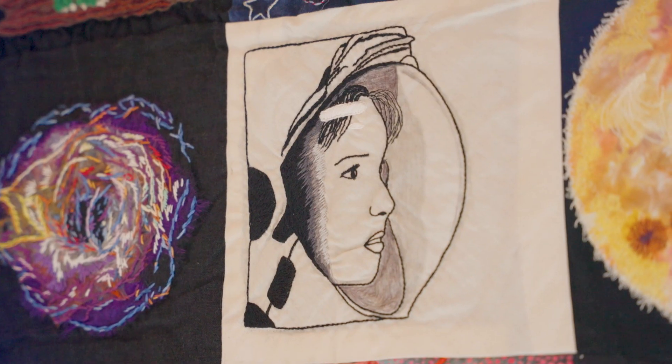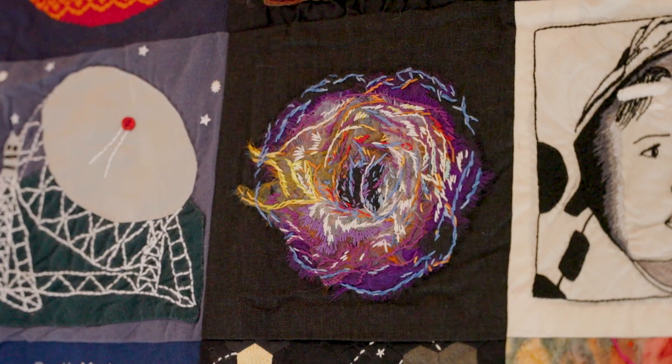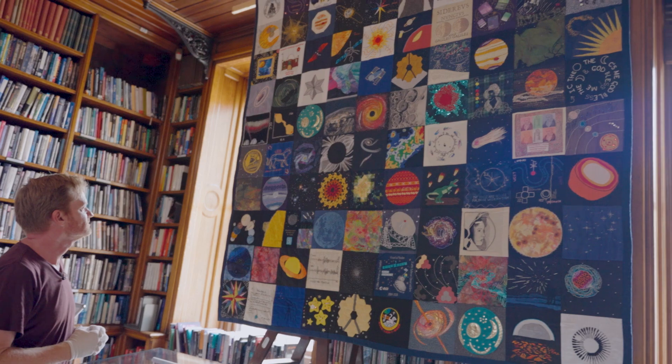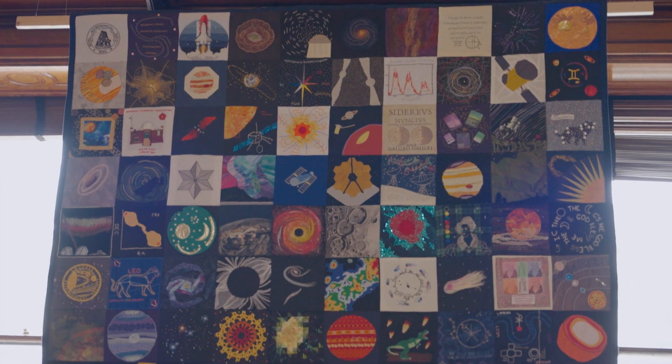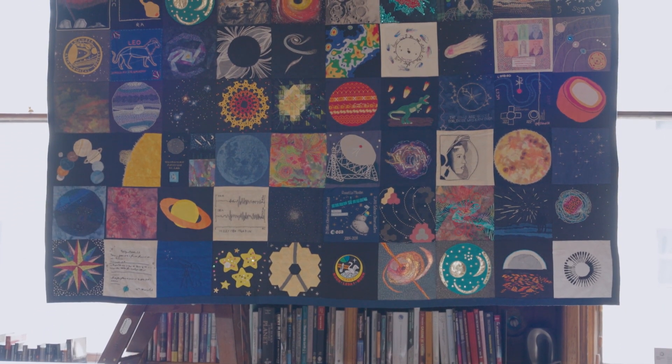We had a series of Zoom quilting sessions, and the feedback from people who took part in those sessions — whether they were members, solar physicists, people really skilled at quilting, or people who had no idea how to barely use a needle and thread — was what a lovely escape from the reality of day-to-day life it was. This 100-square quilt has come into the collection now, and to me this is the most important document not just of the bicentenary, but also of what our community went through during the pandemic.